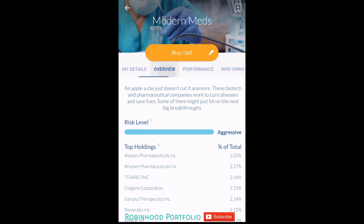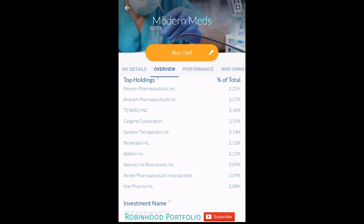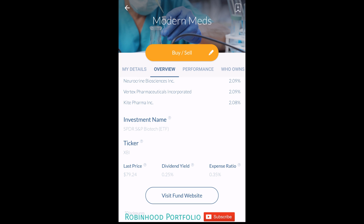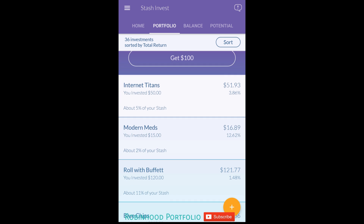Of note, Modern Meds - the overview of the underlying security is XBI, SPDR S&P Biotech ETF. You can see exactly what's incorporated into that ETF, at least some of the top holdings. It's been doing very well. There's a little bit of a dividend yield as well, 0.25 - I'd consider that to be a low dividend yield. But the total percent return since I've held it is 12.62%, very good.